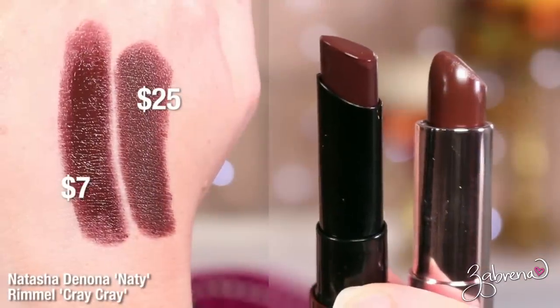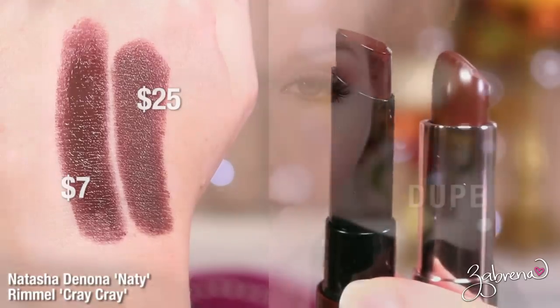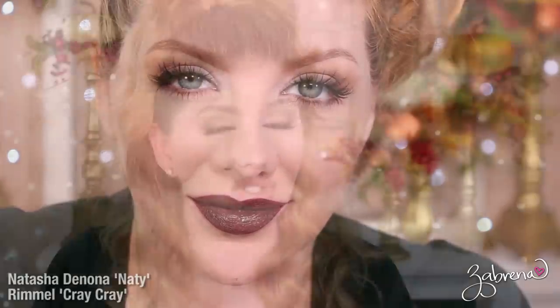For the shade Maddie, a gorgeous deep brown, there aren't many deep brown shades in the drugstore — which is a real gap. I was able to find one that matched pretty well from Rimmel in the shade Cray Cray. I personally liked the Rimmel lipstick slightly better; it has an extremely creamy, almost lip-balm-like feel on application, and the color match is pretty identical.